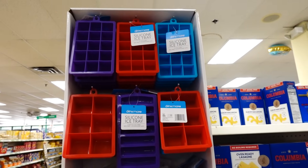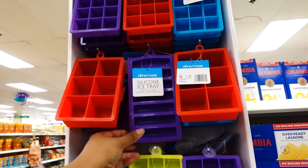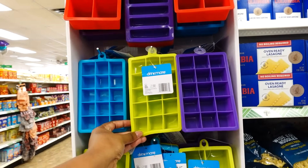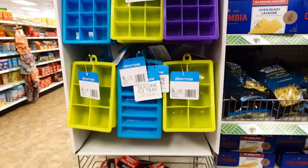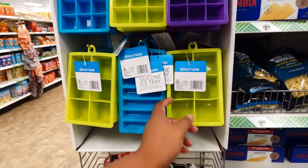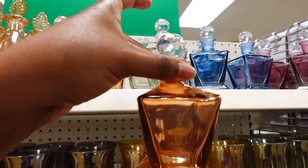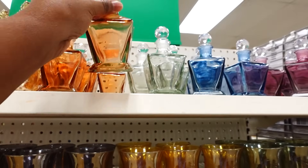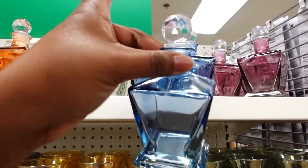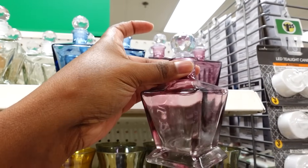These silicone trays are new and they're nice — just in time for the holidays. For a dollar twenty-five it's not made cheaply — it's called Drinkmates. These are nice perfume bottles; this is the first time I've seen them in fall colors. There's a clear one, a nice blue one, and another color too.